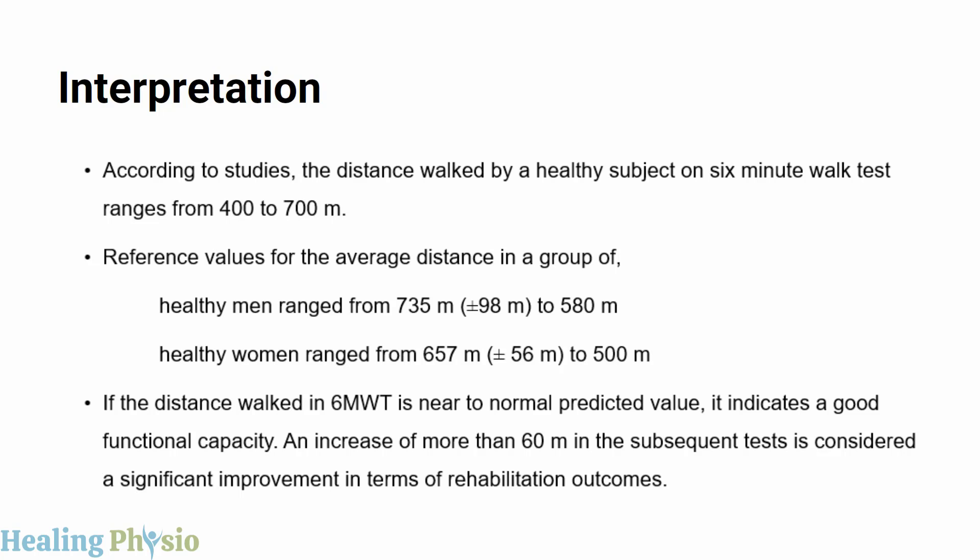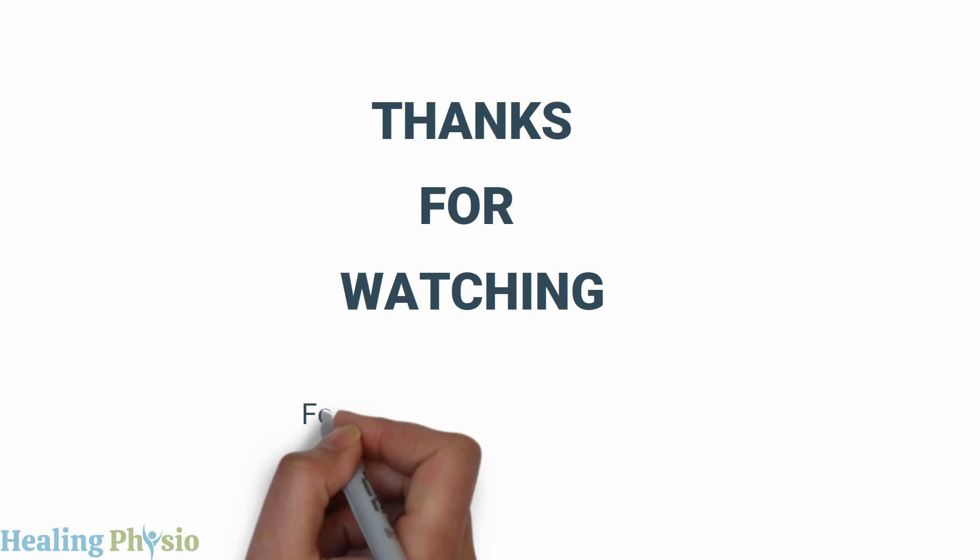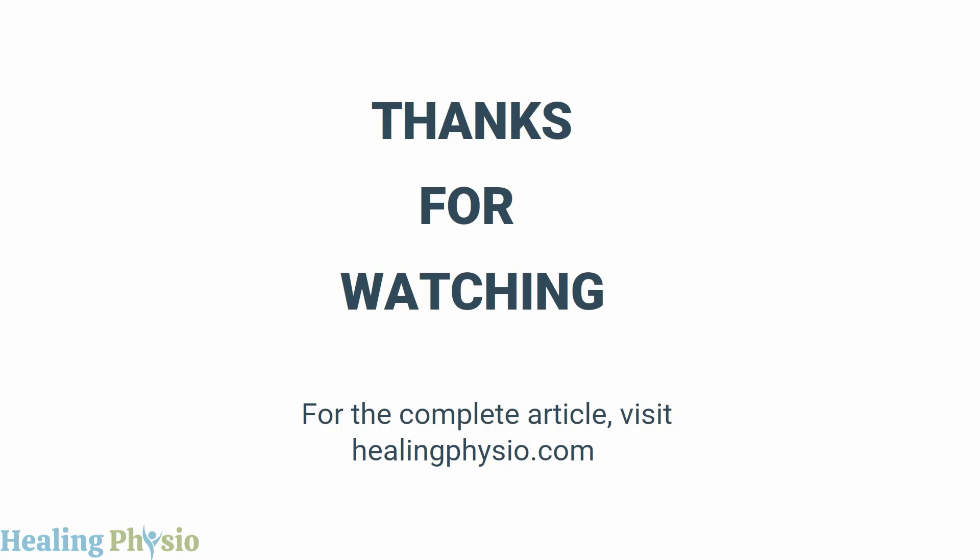Thanks for watching. For the complete article, please visit healingphysio.com — the link is in the description box. Please don't forget to like, share, and subscribe to the channel.